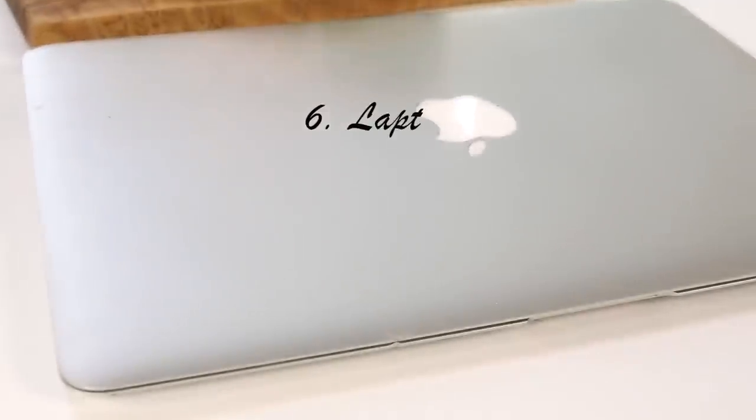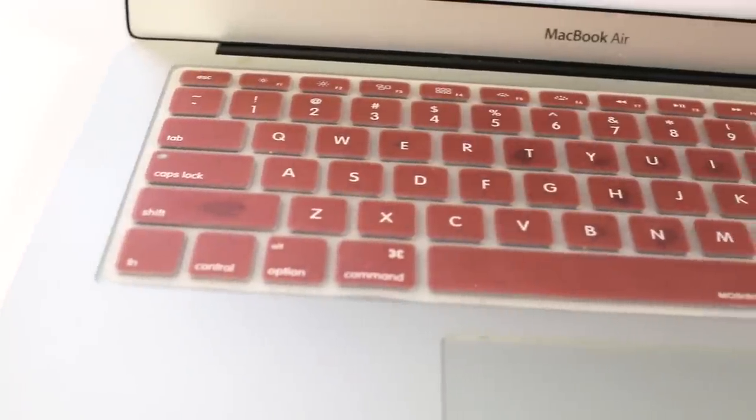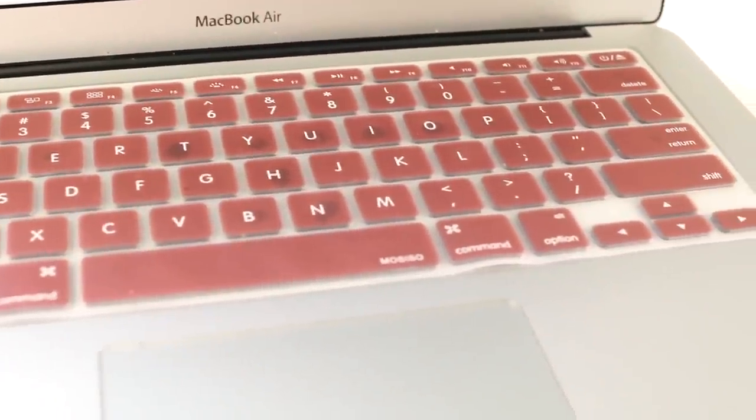For college, a laptop is pretty much a must. I have the MacBook Air, which I've had since my junior year and still use today. It's a really expensive investment, but I think the MacBook is just a really great computer for school. I especially love Pages and Keynote.